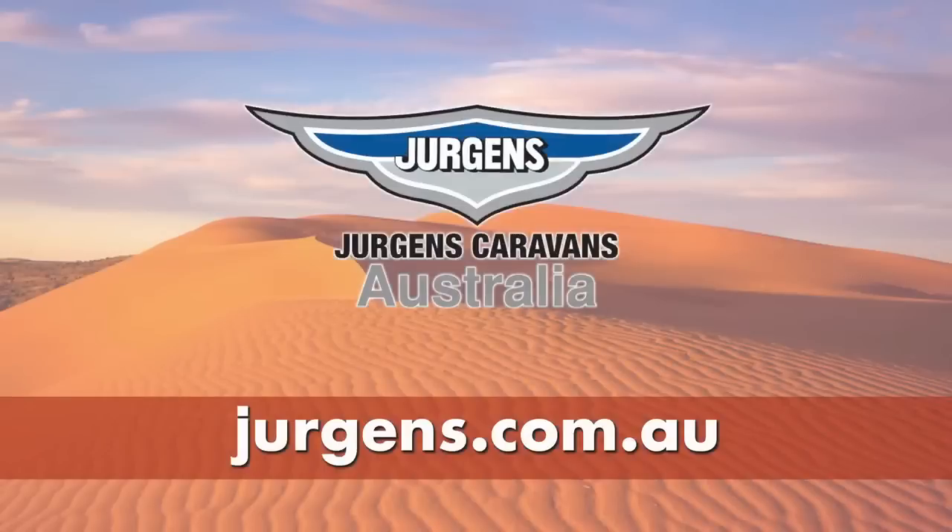To learn more about Juergens products, visit juergens.com.au.